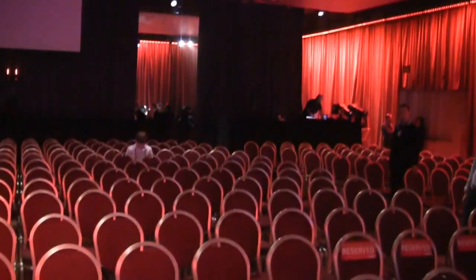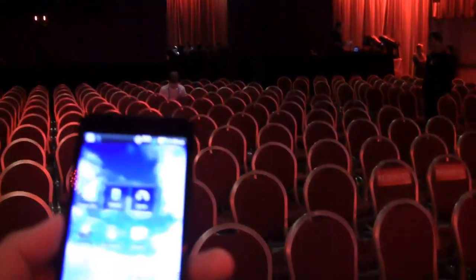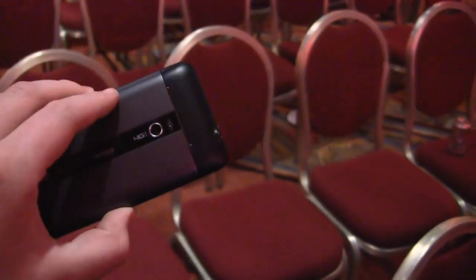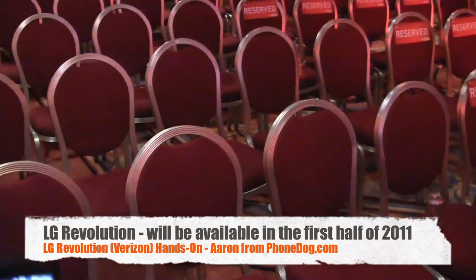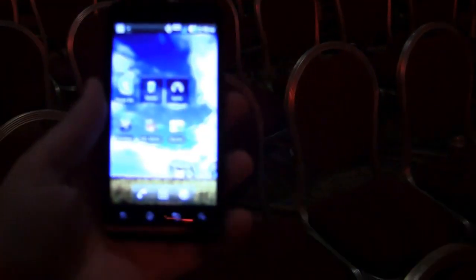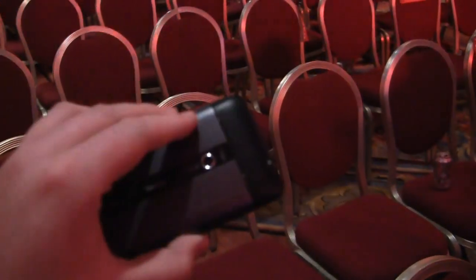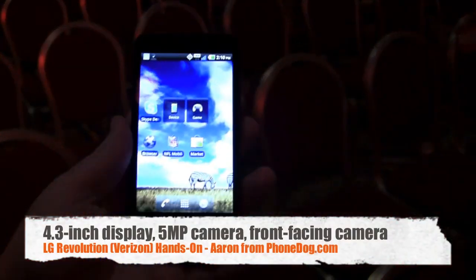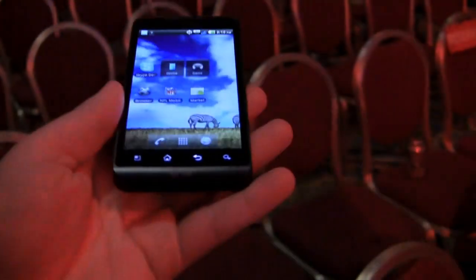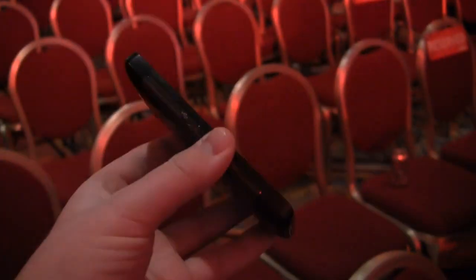Wrapping up Verizon's press conference where they announced 10 new LTE devices, one of which is the LG Revolution. They're launching all these devices no later than the first half of the year. It has a 5 megapixel camera on the back, a front-facing camera, and it's running Android 2.2 on a 4.3 inch display. Gorgeous device.